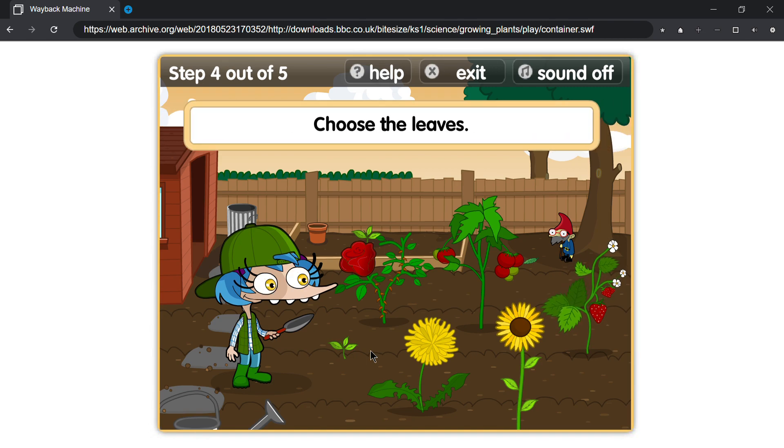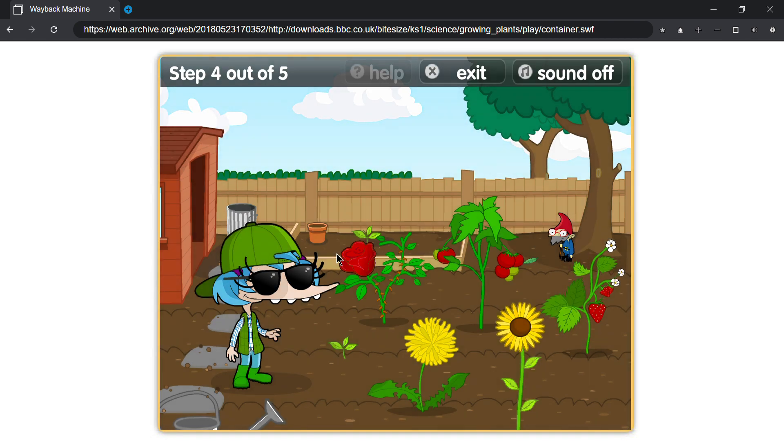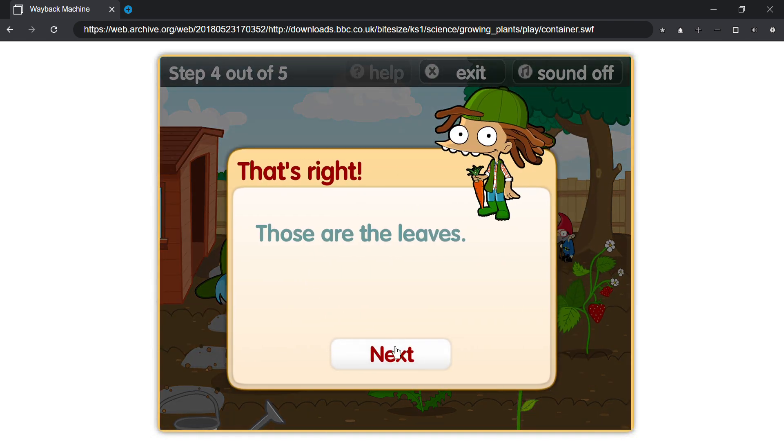Choose the leaves! That's right! Those are the leaves!